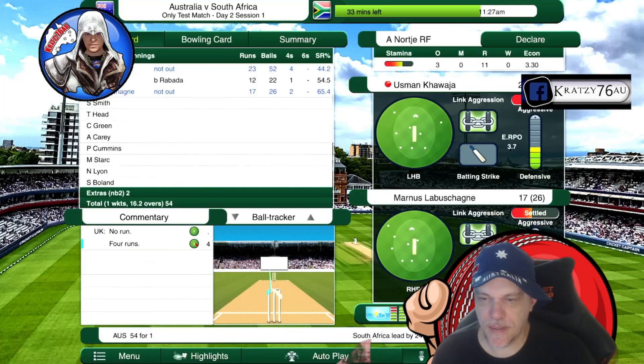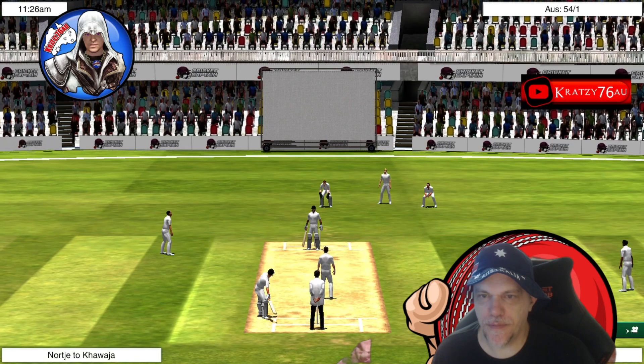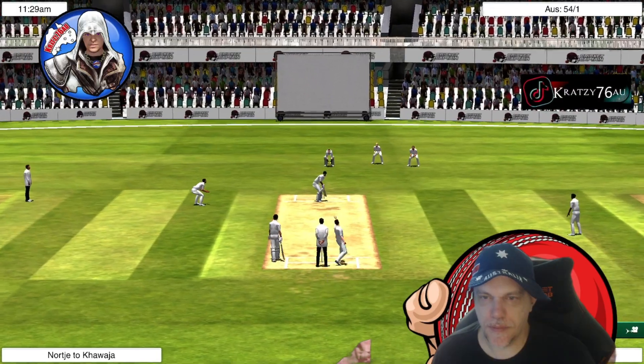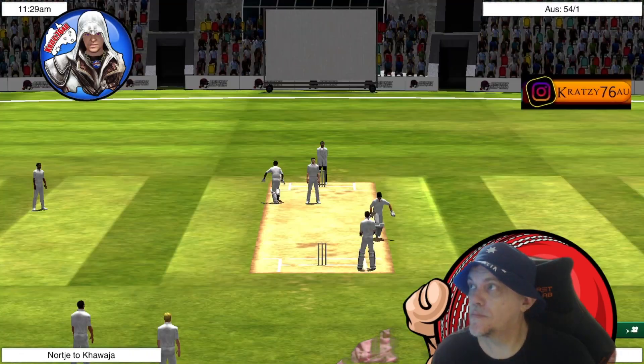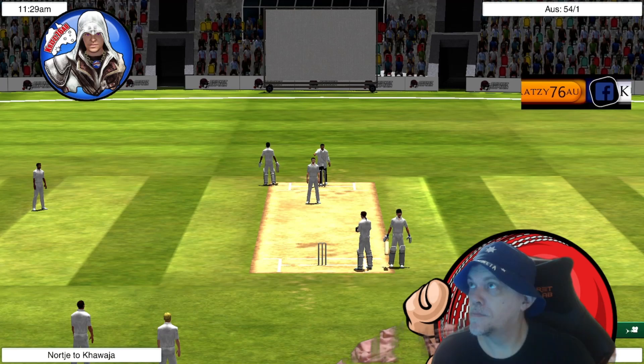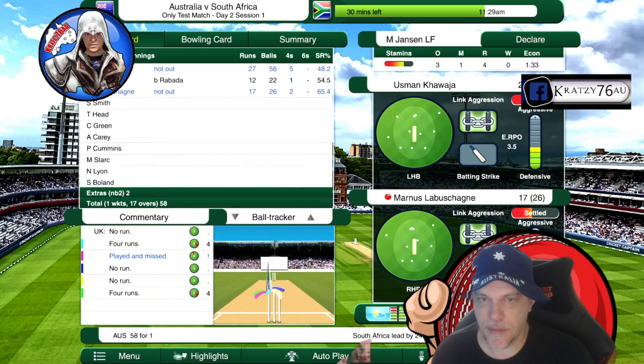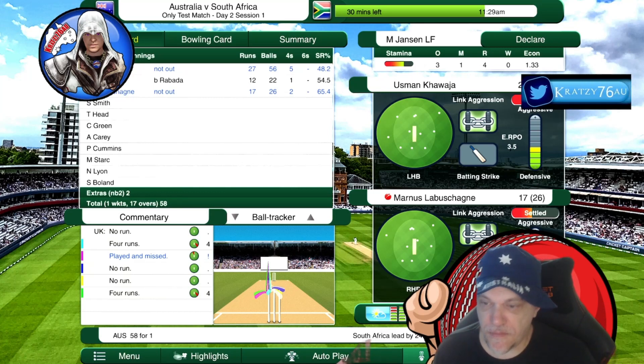Watch out — four! That's four more. Well bowled. That's a really graceful stroke, four more. Good, good — so Khawaja is on a good 27 off 56 balls, and La Machine is on 17.